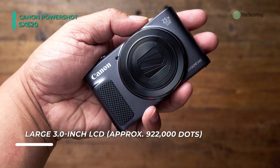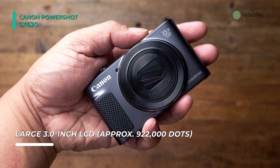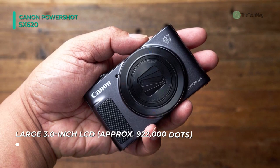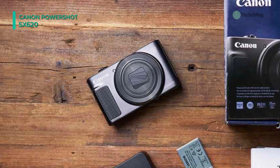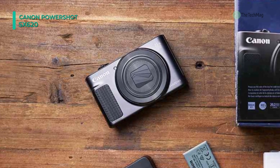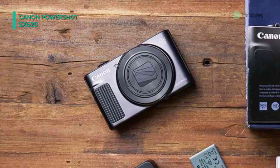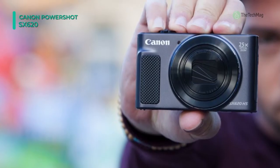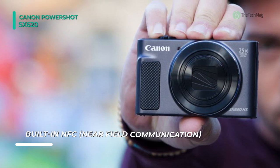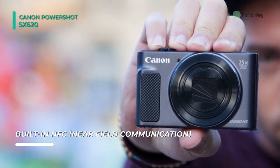The sensor and processor also allow recording full HD 1080p video at 30 frames per second, shooting stills at up to 7.1 frames per second, and operating with sensitivities up to ISO 3200 to suit shooting in challenging lighting conditions. Complementing the imaging abilities is a 25x optical zoom lens covering a wide-angle to super-telephoto 25–625mm equivalent focal length range, and Intelligent IS serves to reduce the appearance of camera shake for sharper handheld shooting.